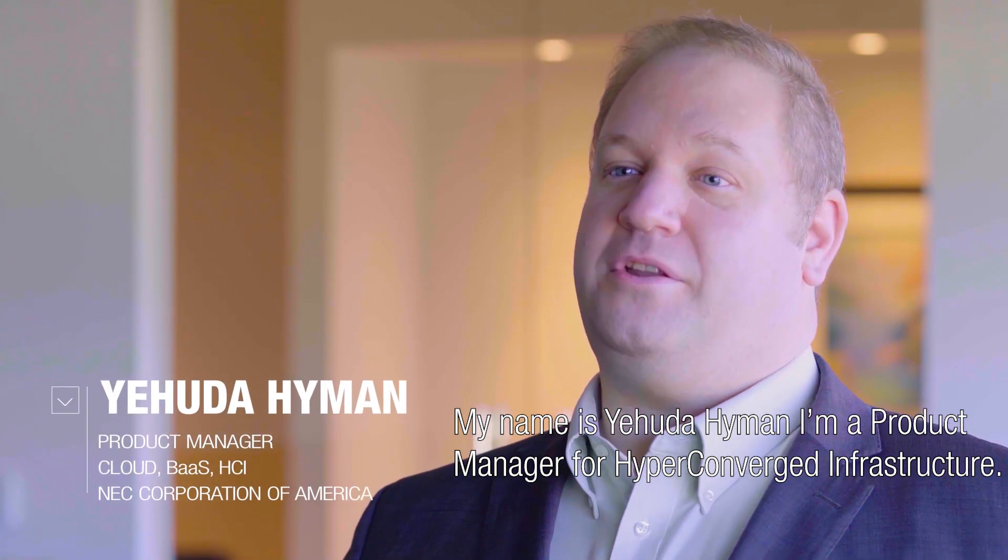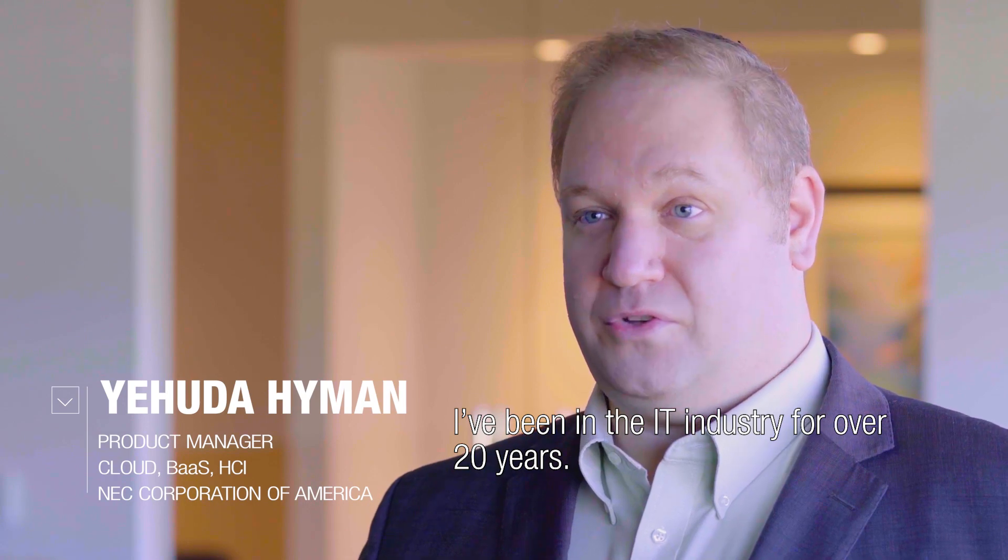My name is Yehuda Hyman. I am a product manager for Hyperconvergence Infrastructure. I've been in the IT industry for over 20 years.